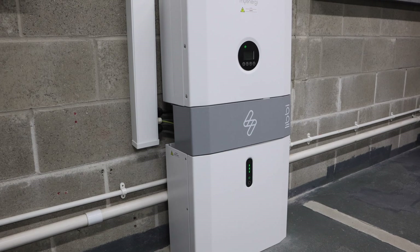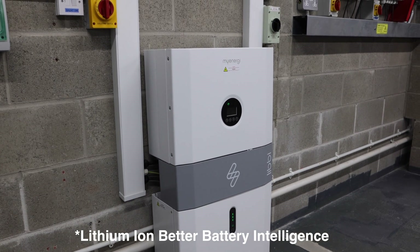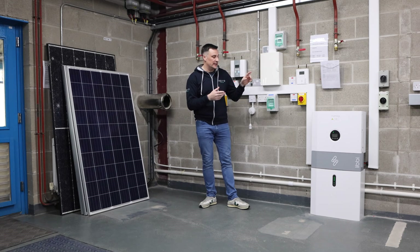So what does Libby stand for? It's Lithium Ion Battery Better Intelligence, I believe, and we're going to be looking at the different sections of it, where you would use it and what you would use it for.